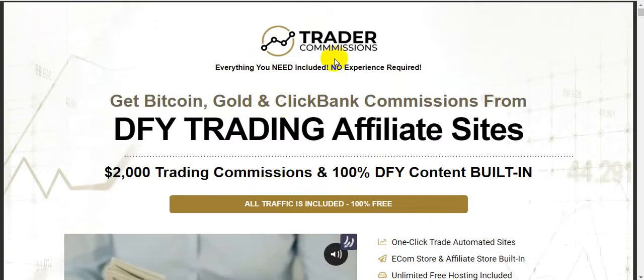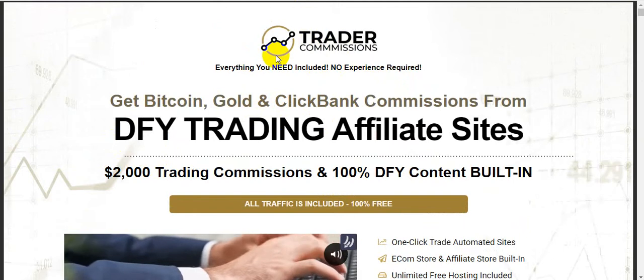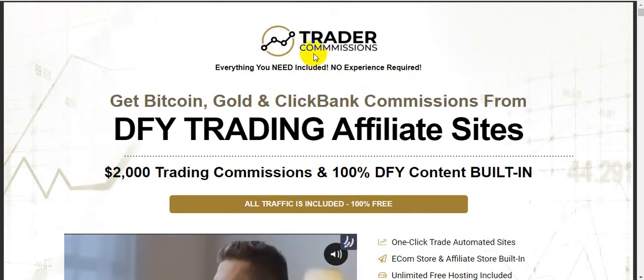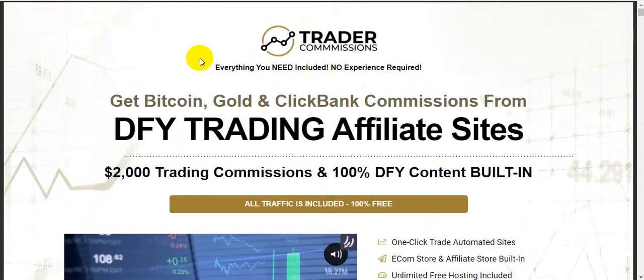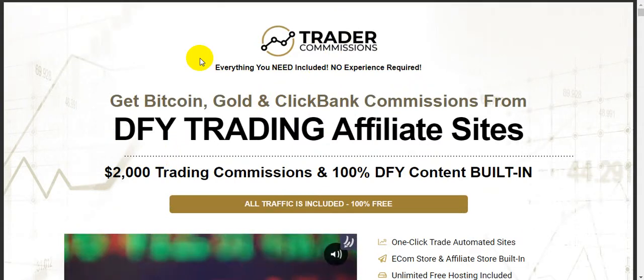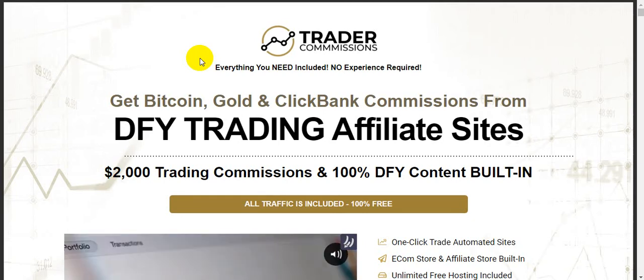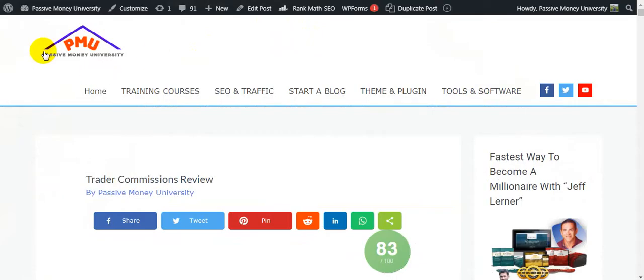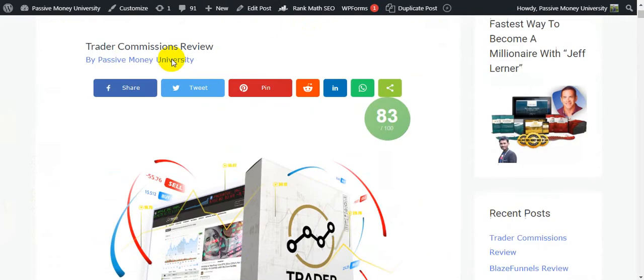I'm going to show you all the information about the software Trader Commissions — how to create trading affiliate sites using it. Please watch this video until the very end because I will give you three thousand seven hundred forty-five dollar bonuses, and the software vendor will give you two thousand five hundred dollar bonuses.